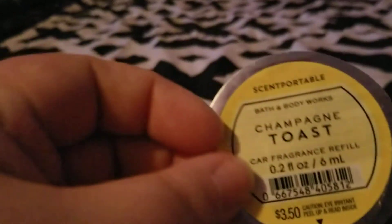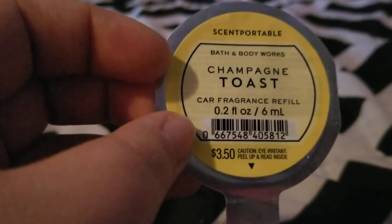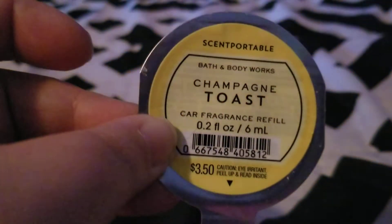Just a couple more things — this is a Scentportable from Bath and Body Works in Champagne Toast. It smelled really good in my car and threw the scent really well, so I would definitely repurchase that.